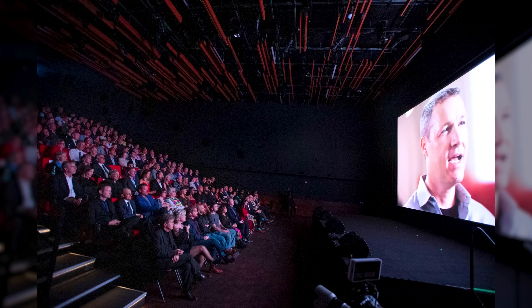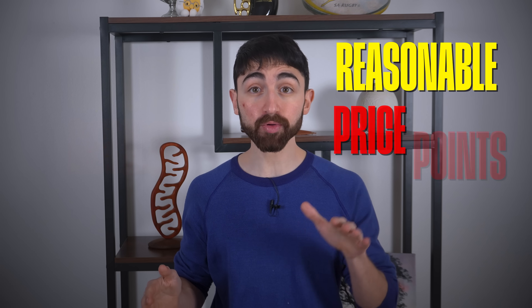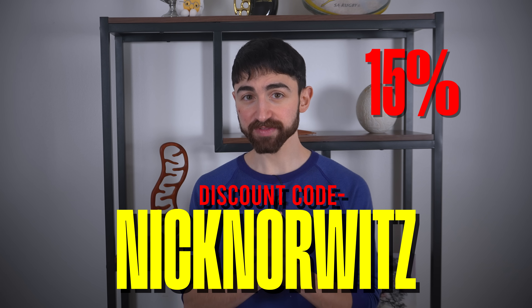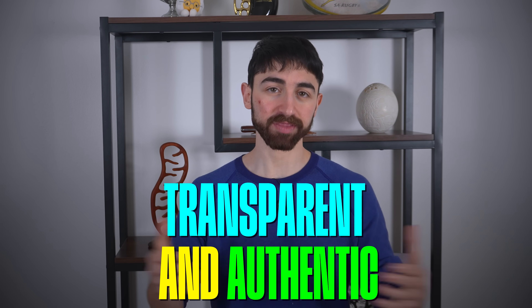After drafting notes for this video on February 12th, while flying back from the Cholesterol Code movie screener in Vegas, I spent time snooping around for quality devices with reasonable price points and reached out to a couple of companies. Gamma Light Therapy seemed to be the best all-around, and they agreed to offer a 15% discount. I want you to know that 100% of the time, if I promote a product, it's genuinely because it's one I value and would use myself or recommend to family members — genuine value for you.